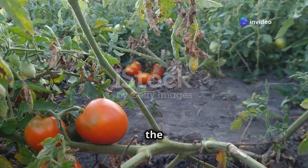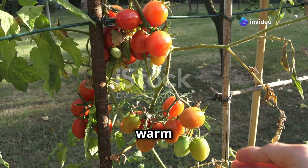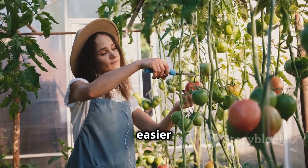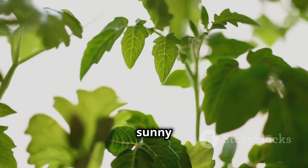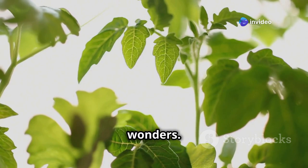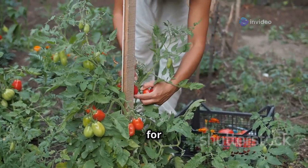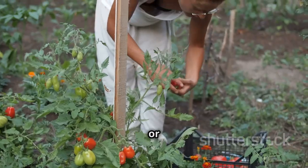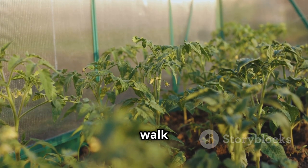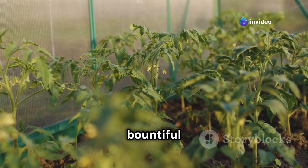Hey there, fellow gardeners! Ready to taste the sunshine in every bite? Nothing beats the flavor of a homegrown tomato warm from the vine. Growing your own tomatoes is easier than you think. Whether you have a backyard garden or just a sunny windowsill, you can experience the joy of cultivating these juicy wonders. Imagine the satisfaction of harvesting your own vibrant, flavorful tomatoes for salads, sauces, or simply enjoying them fresh off the vine.